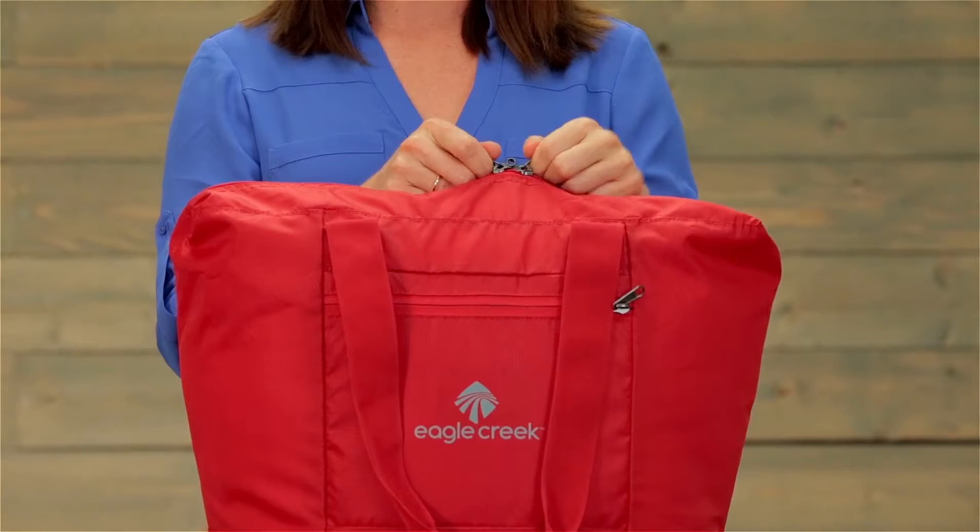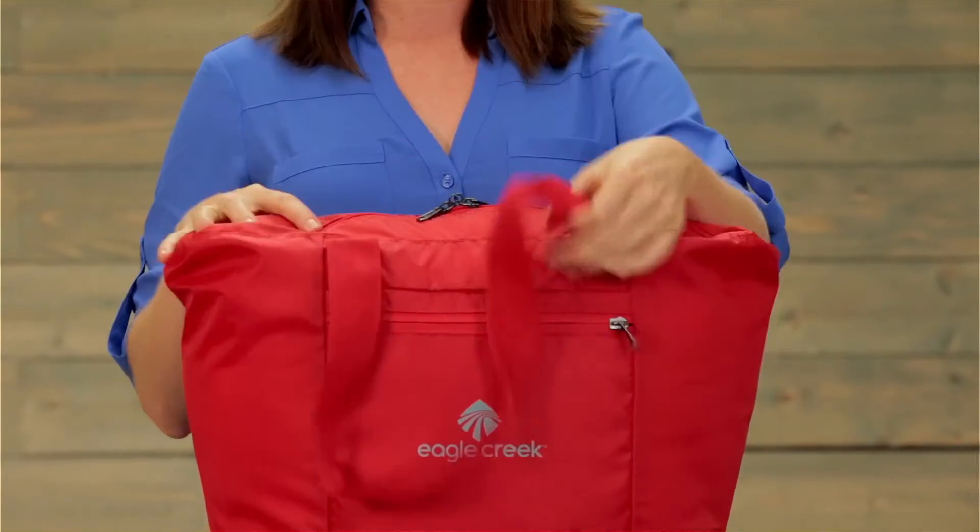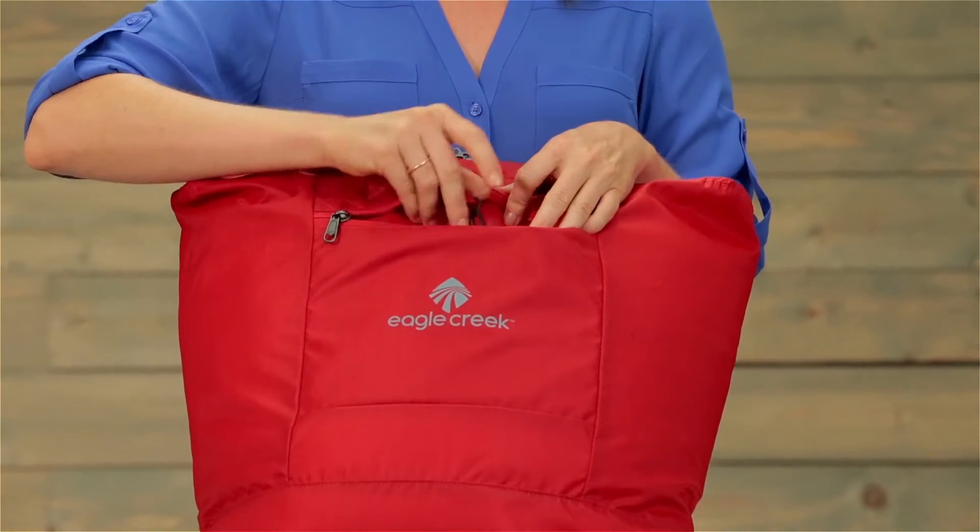It has two-way lockable zippers that help to protect the contents of the bag. There is a zippered pocket in the front with the bonus of a key fob to help you keep track of your keys.